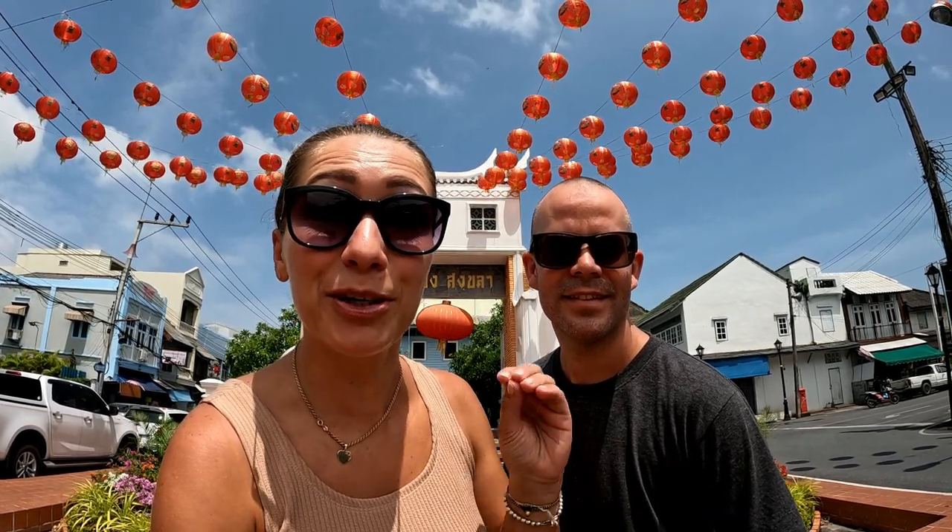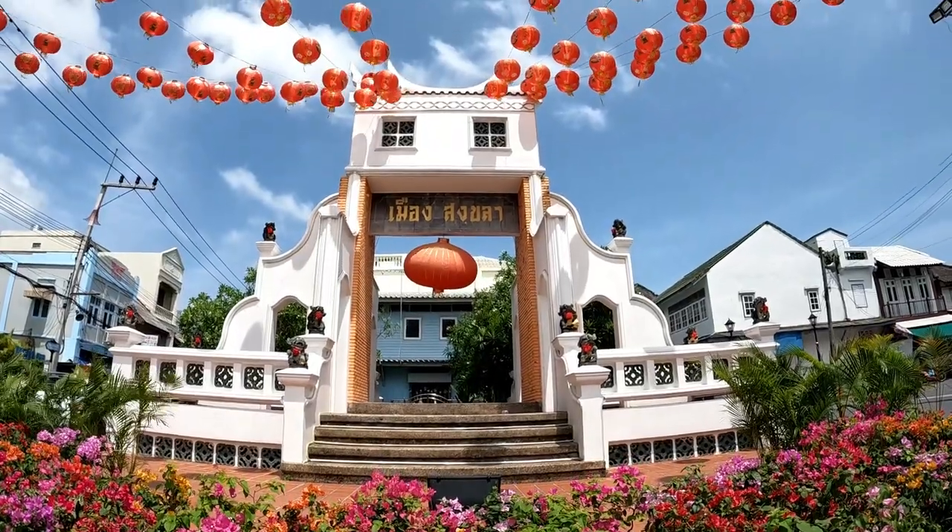As you can see behind me, this is the old town city gate of Songkla. Today we're mainly going to be exploring the old town, which comprises three streets running parallel just behind us. In this area there's coffee shops, food, loads to eat, loads to see, and loads of street art as well. Let's go have a look!